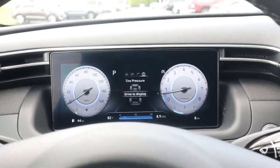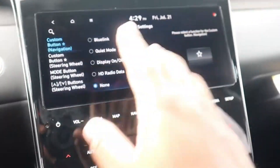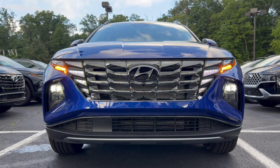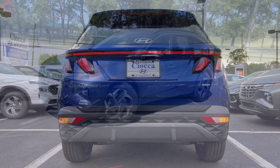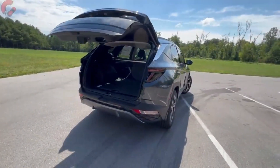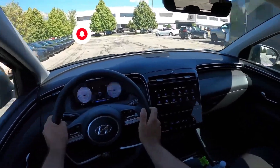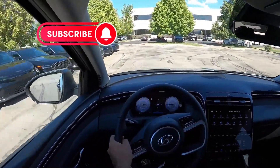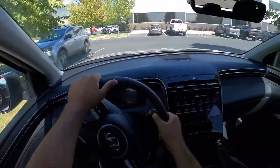The Tucson sports a simplistic but modern dashboard design with a digital gauge display, a push-button shifter, and a touch-sensitive control panel for the climate control system and infotainment. Hyundai's flagship Palisade SUV and the brand's recently redesigned Sonata and Elantra sedans have served as a sort of watershed moment for the company's interior designs, and the new Tucson continues the trend with a thoughtfully arranged interior filled with quality materials and luxury features.